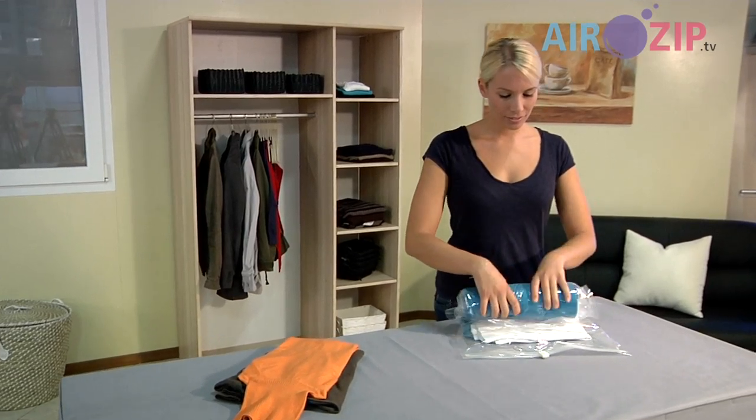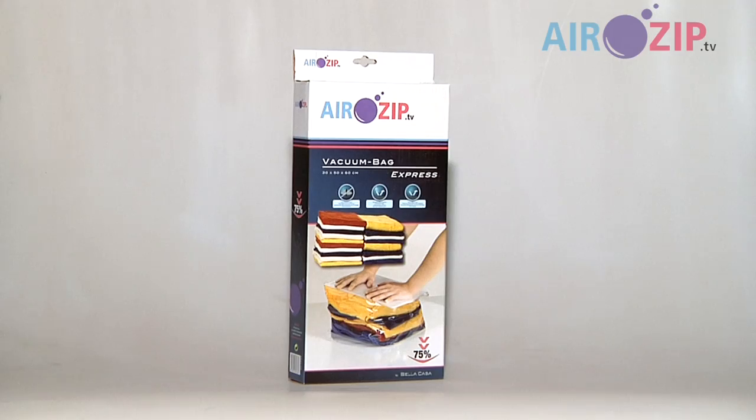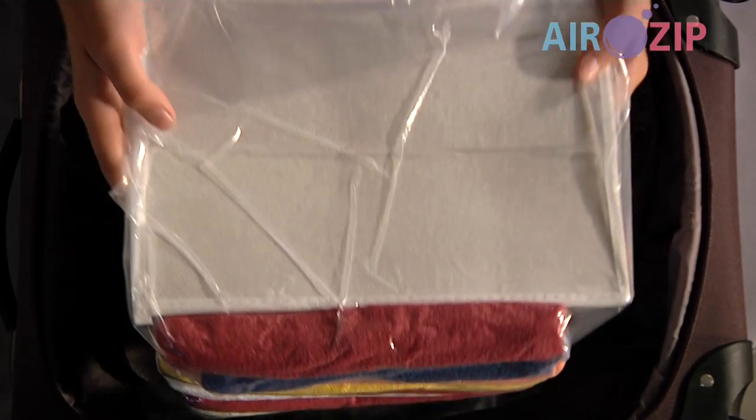There's the vacuum bag roll — when you're on the go, simply roll it up and seal the zipper. And there's the vacuum bag express, ideal for when you're traveling: compress the bag, do up the zipper, and you've got room in the suitcase.